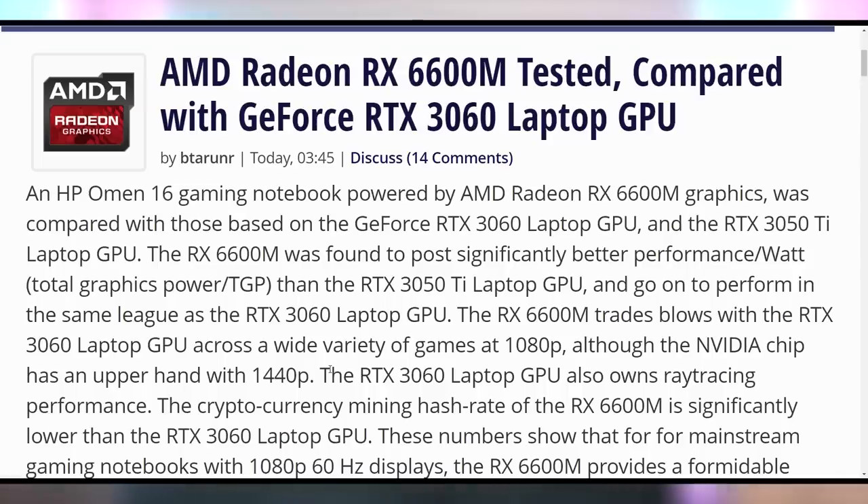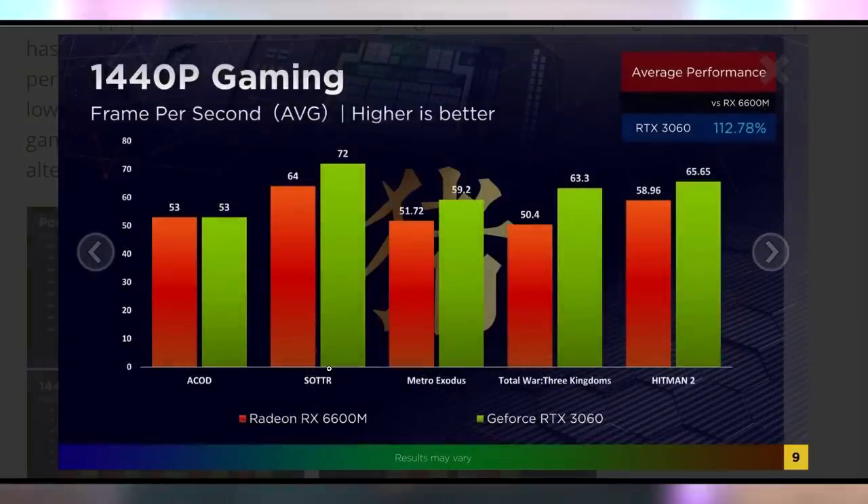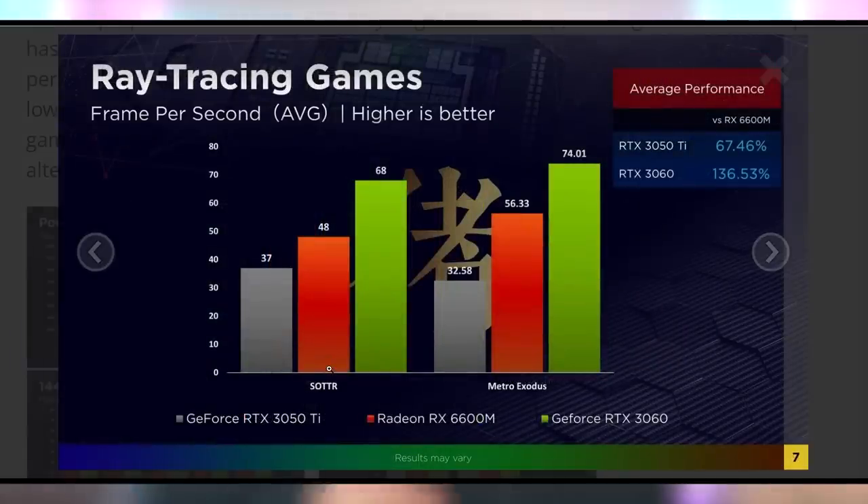The AMD RX 6600M has been tested in upcoming laptops. The HP Omen 16 is the key one a lot of people are looking towards, and it looks like it performs about the same as an RTX 3060 laptop GPU in many scenarios — beating out the 3050 Ti and going toe-to-toe with the 3060, with the 3060 getting the better of it in ray tracing games and at 1440p. But the RX 6600M does seem to be a good competitor to what NVIDIA has on the market.